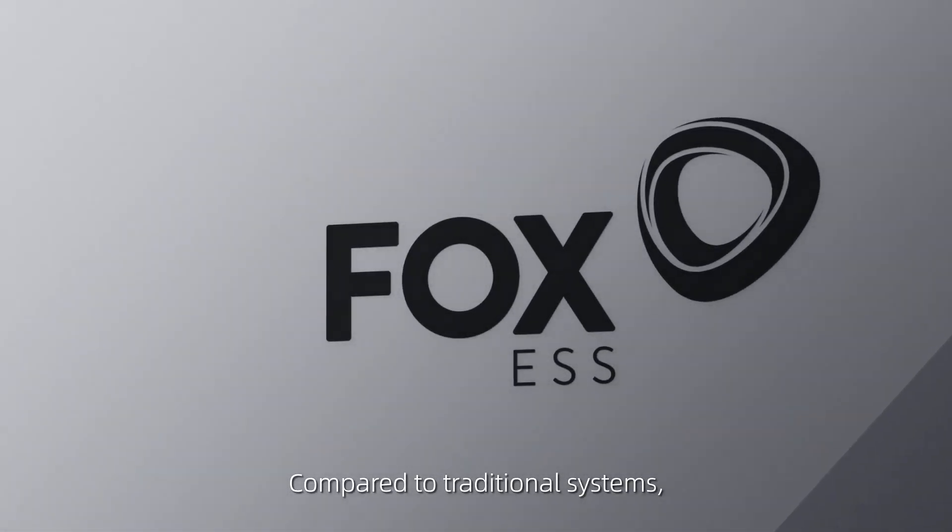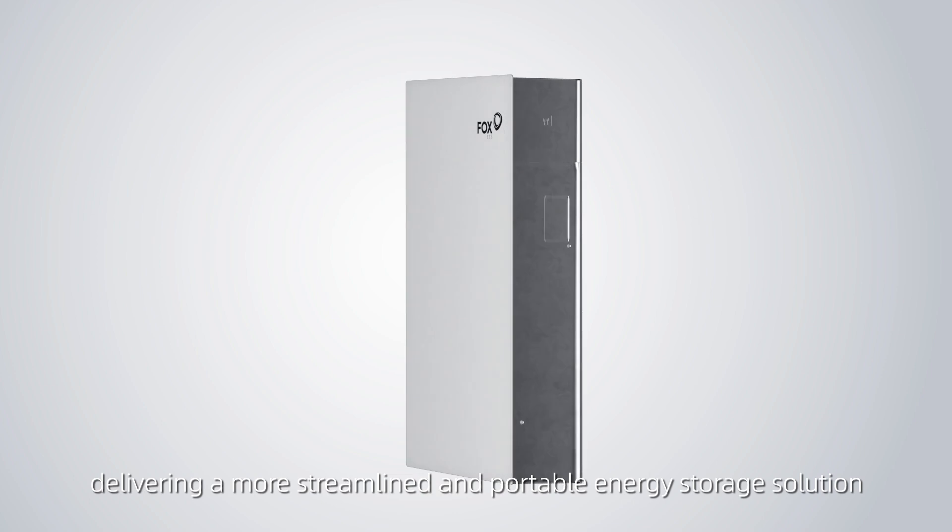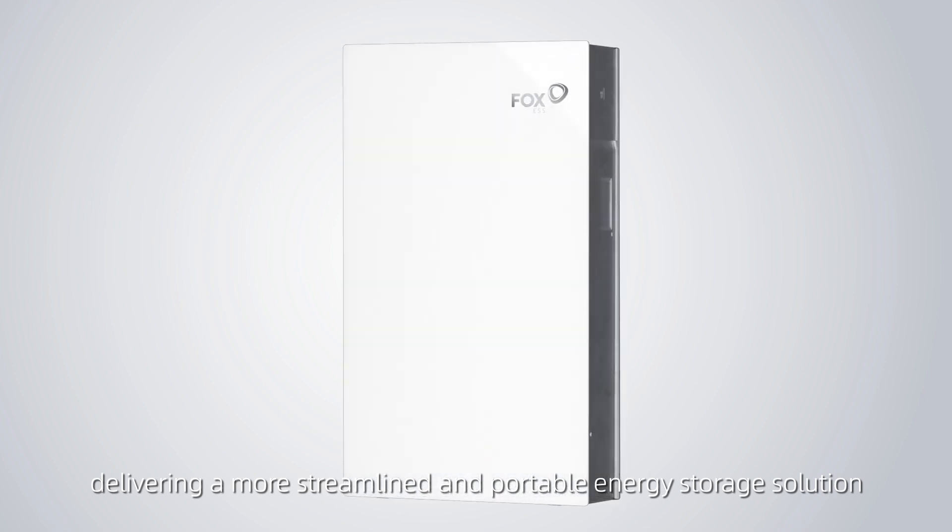Compared to traditional systems, Fox Evo is 30% more compact and 20% lighter, delivering a more streamlined and portable energy storage solution.